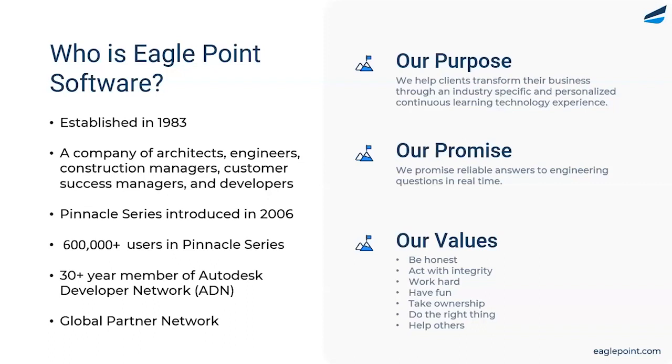Nicole and her team do a great job of making sure our customers are successful with our solution. With that, I'd like to turn it over to the real star of the show today, Nicole Rohusky.